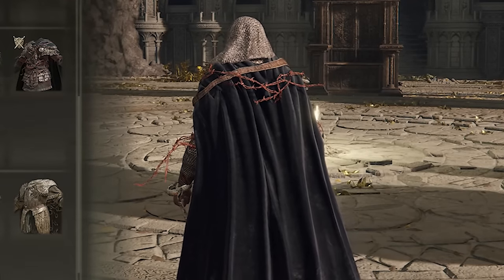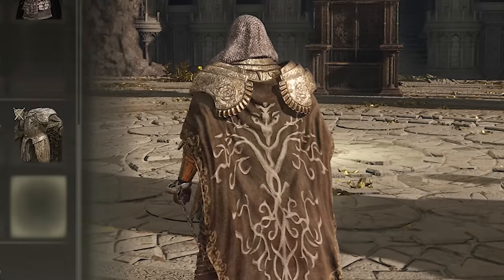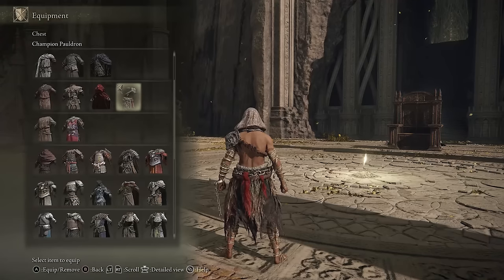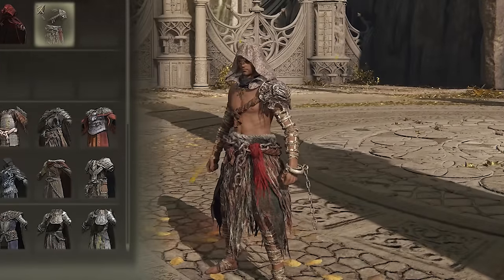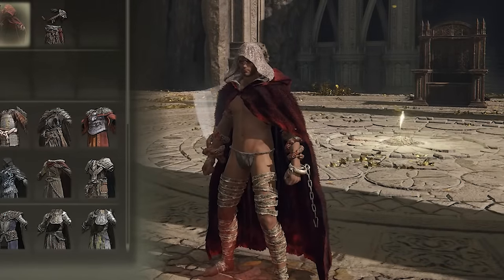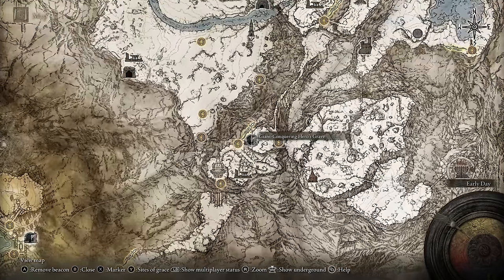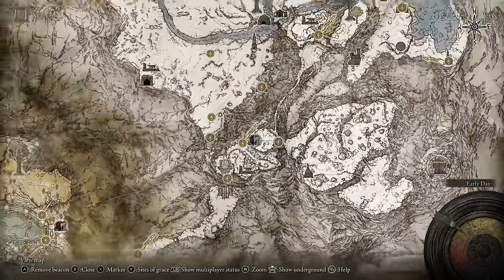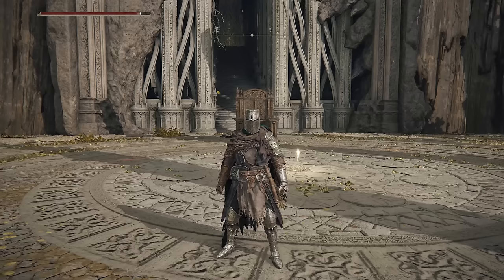This piece is pretty unique — there's not very many other pieces that do this. Depending on the outfit, you'll actually get some arm wraps too. So if you use the Champion outfit, for example, your arms will be completely wrapped up, and I think it just looks really cool. I highly recommend you get the Zamor bracelets. To get the Zamor armor set, you need to go up to the Giant-Conquering Hero's Grave in the snowy area and complete the cave to find the armor set.